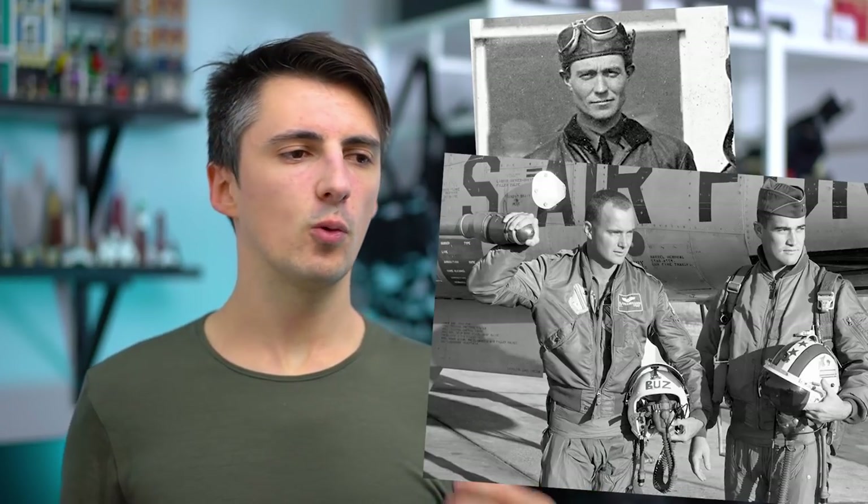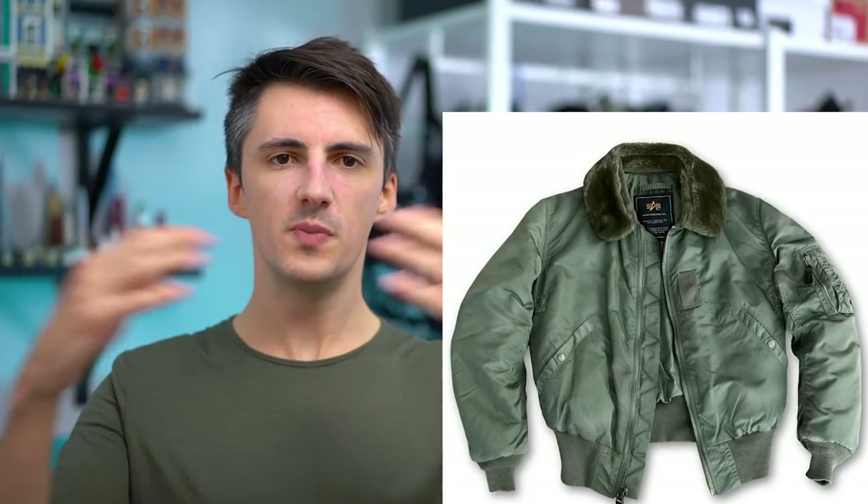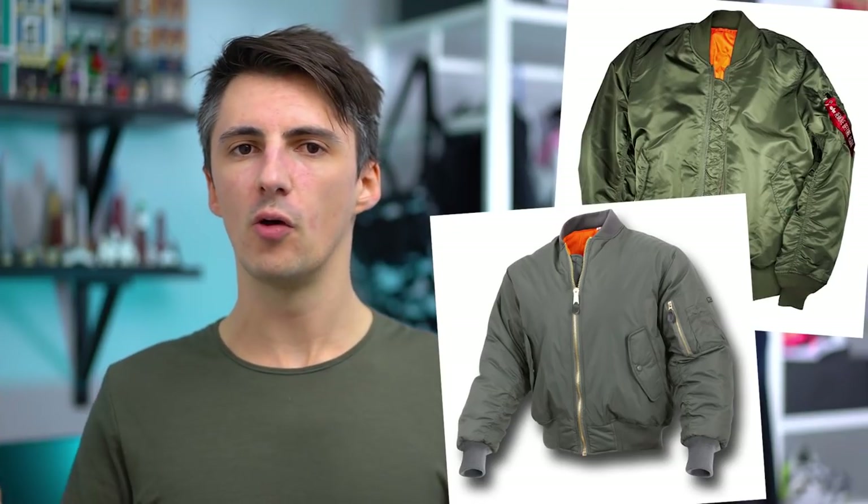The bomber jacket has been in use since the 1920s, but it was really the 50s, with the introduction of the MA-1, that civilians started picking it up. That's due in part to the new nylon design and the overall slimmer shape, making it more appropriate for day-to-day wear. They also cut out the big collar of the previous model, the B-15.